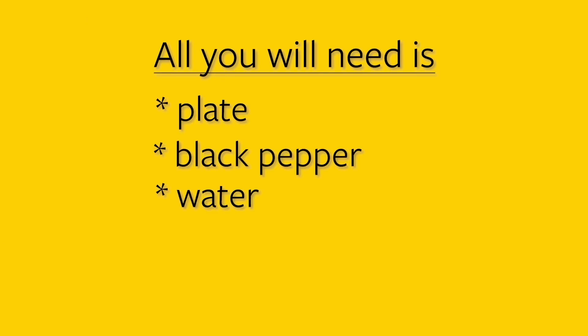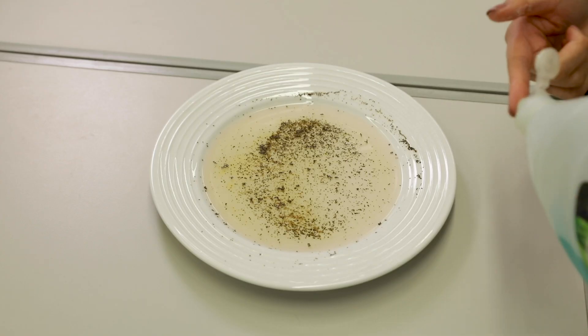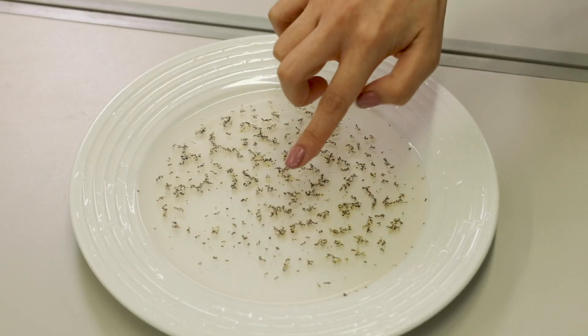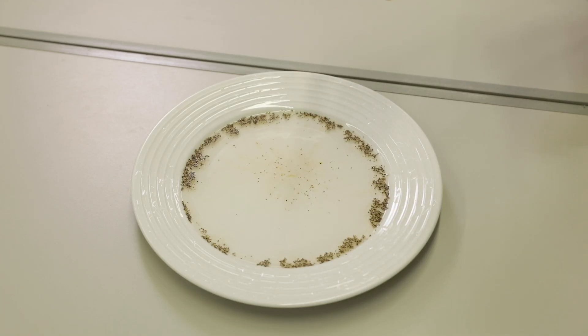This demonstration is going to mimic how germs are removed from our hands with soap. Soap consists of molecules with a dual nature — one end of the molecule is attracted to water and repelled by fats and proteins, and the other end is attracted to fats and proteins and repelled by water. You can do this demonstration at home: all you need is a plate, some black pepper, water, and some soap. I'm going to take this soap, put a little bit on my finger, and you're going to see how soap can repel all these germs. I put a little soap on my finger and touch the plate that has the black pepper in it — and you can see how the soap repels all of the black pepper spots, which mimics germs.